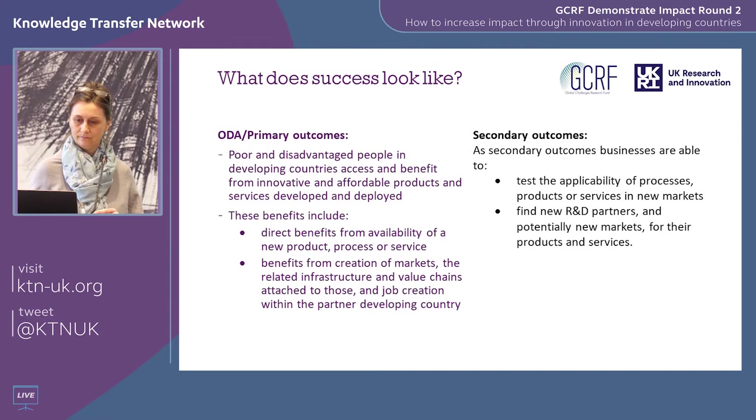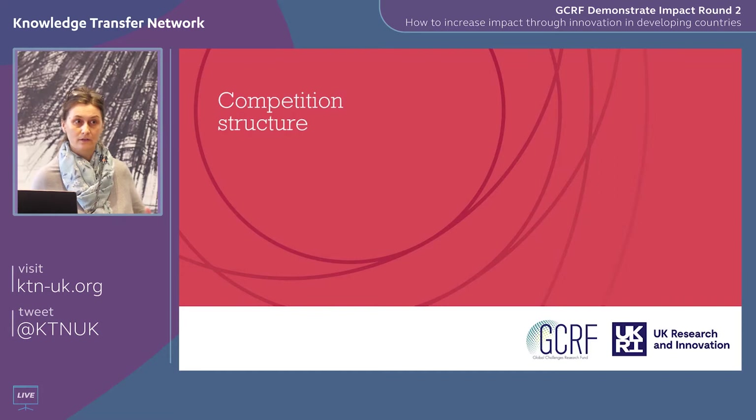What we're not looking for is a tech push from the UK or parachuting in ideas that don't take into account the local context. This is official development assistance money, which means the primary beneficiaries must be the poor and disadvantaged communities in developing countries — directly through access to new products and services, or indirectly through greater access to jobs, better infrastructure, and improved value chains. As a secondary outcome, we want to support UK businesses to test the viability of their innovations and find new partners.